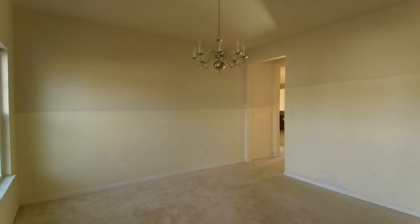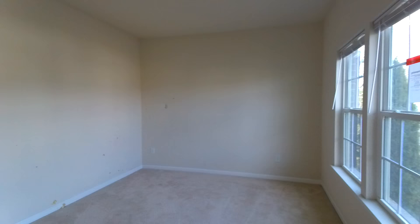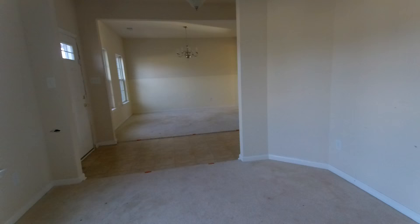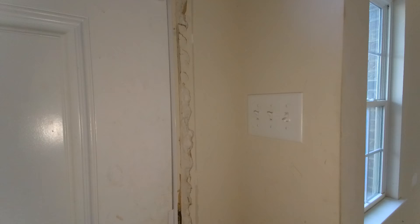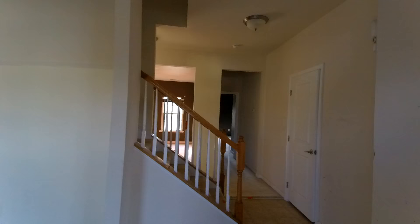As we enter, directly ahead is our formal dining room area. This is an open floor plan but it still has formal spaces allocated accordingly. To the right is our formal living room. I'm going to point out some of the TLC that's needed: we've got a number of places with sheetrock repairs, and carpet and paint would definitely be necessary, as well as some vinyl flooring replacement throughout. There is also some trim work needed, for example at the door — all pretty straightforward to bring it back to its original beauty.